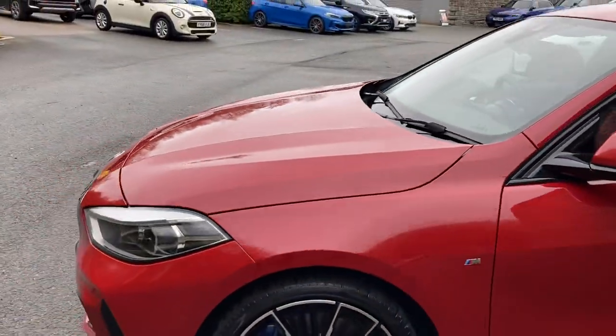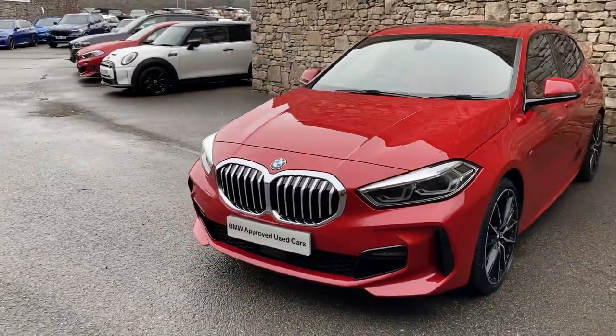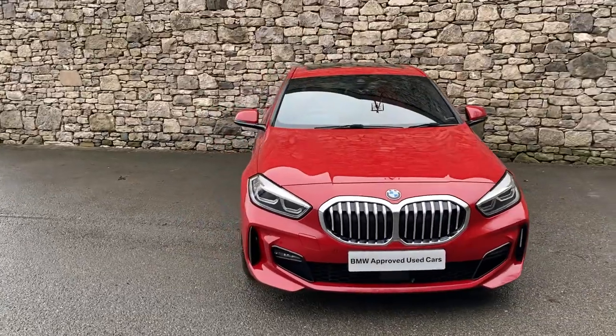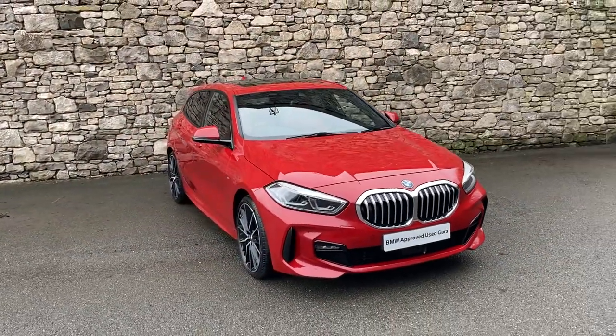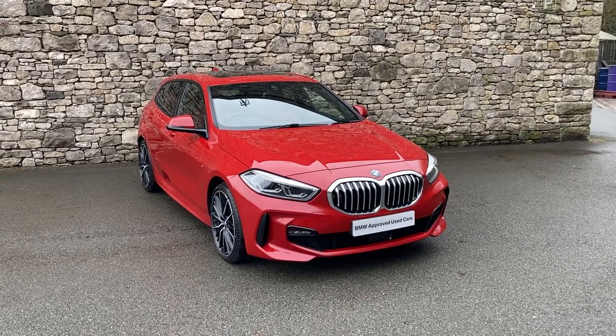And there we have it — this fantastic 1 Series is for sale here at Lloyd BMW South Lakes. If you're interested, give us a shout. We're always happy to answer any questions, work out some finance figures, or maybe organise a test drive. And if you're not local to us, don't worry — we also offer a nationwide delivery service. I hope you enjoyed the video. Thank you very much for watching. Bye for now.